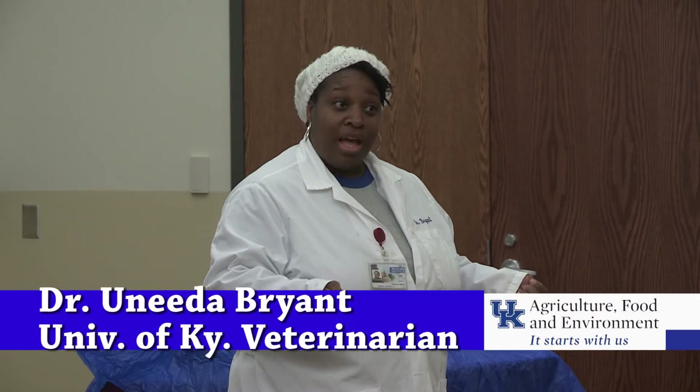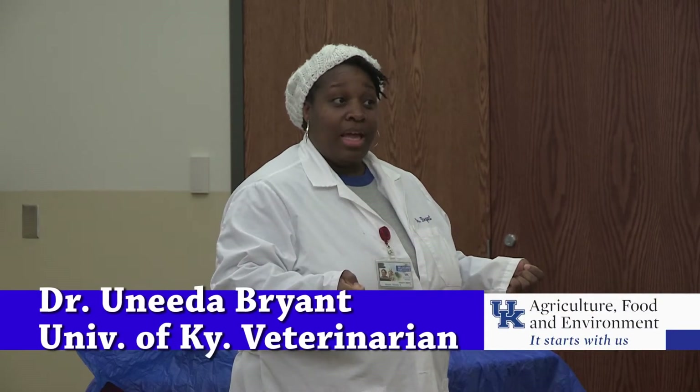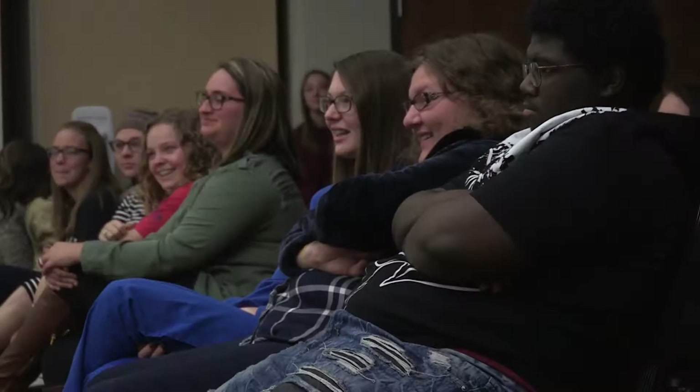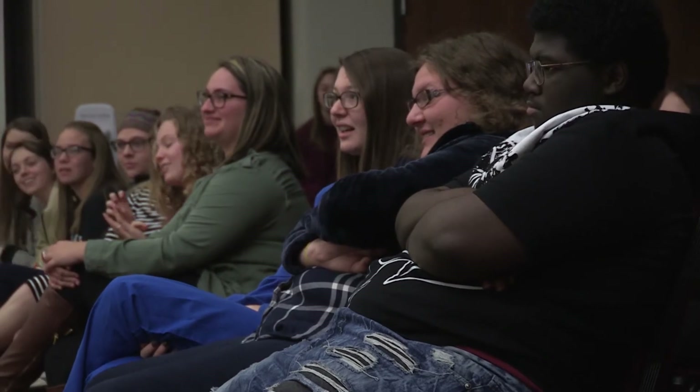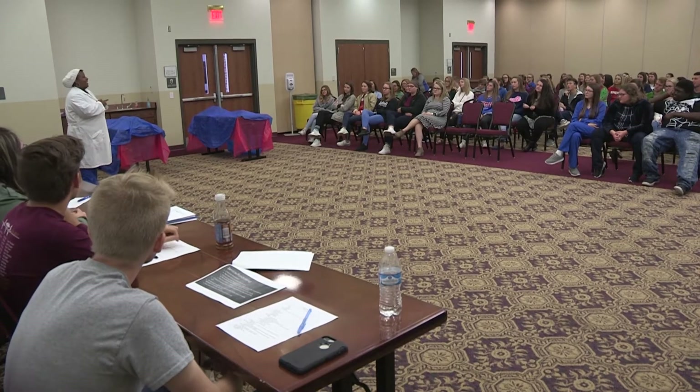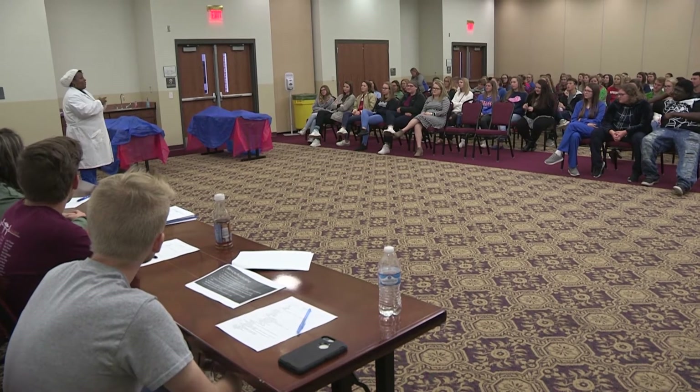I am a veterinary pathologist. That means that I'm a veterinarian, but I specialize in pathology, and pathology is the study of diseases. The pathologist has to determine why did that animal die. That's my job.